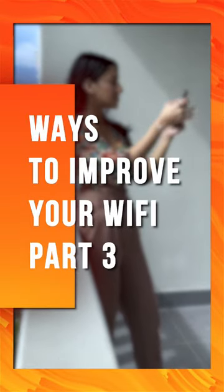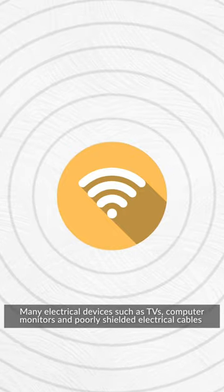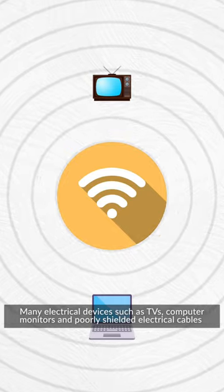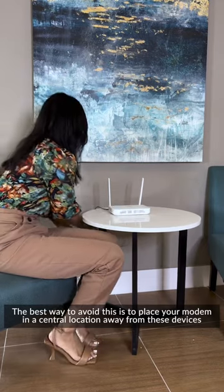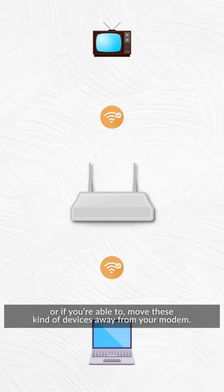Ways to improve your Wi-Fi, Part 3: electromagnetic interference. Many electrical devices such as TVs, computer monitors, and even poorly shielded electrical cables can cause interference. The best way to avoid this is to place your modem in a central location away from these types of devices, or if you're able to, move these kinds of devices away from the modem.